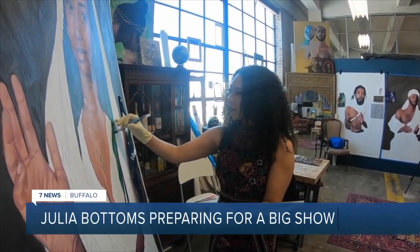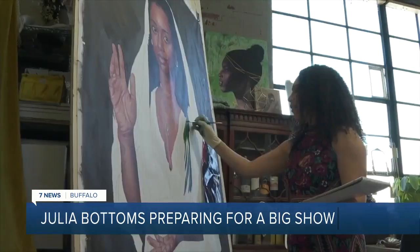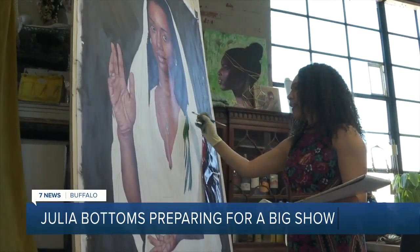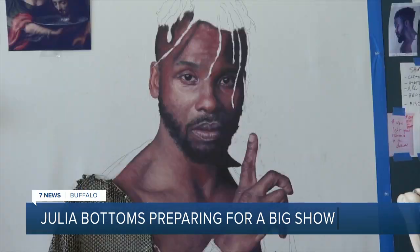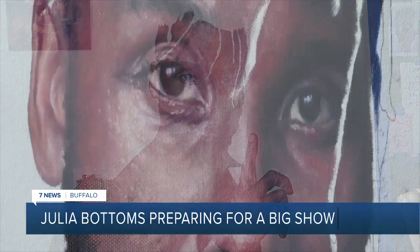She knew from a very, very early age — even before kindergarten — that that was what she loved. She's been drawing and painting people as long as she can remember. "I think it's something that I've always loved — to paint people. Even since I was a kid, I would sketch faces and things like that." The faces she's painting these days are amazing.